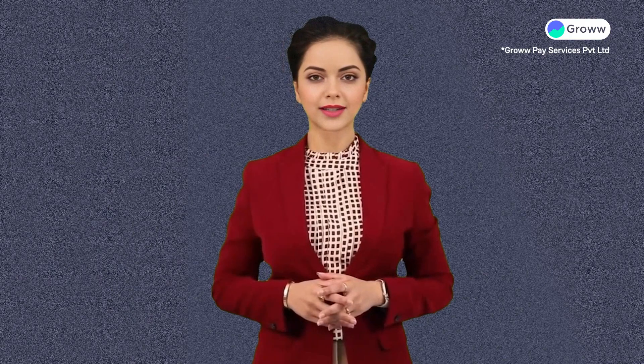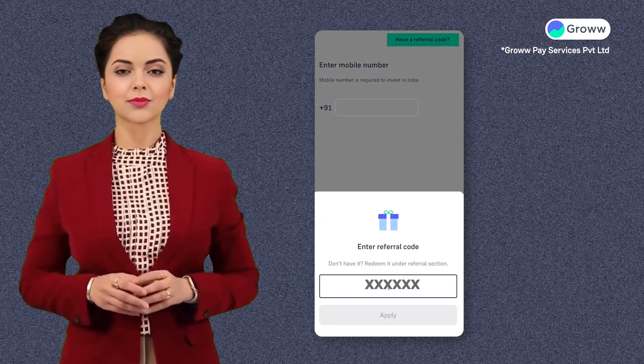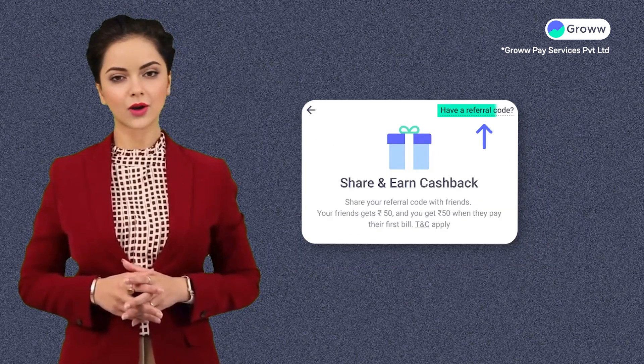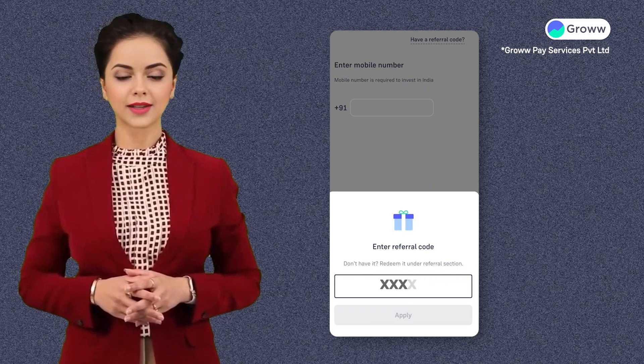Now, if you want to redeem this code shared by your friend, then you will have to click on 'Have a Referral Code' in your onboarding journey, or go to the Refer section under your profile and click on the 'Have a Referral Code' button. There, enter the code shared by your friend in the pop-up.